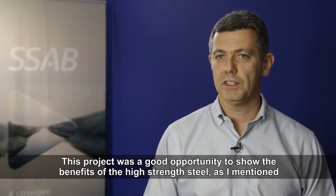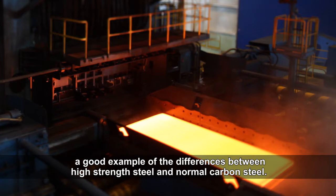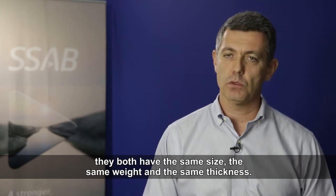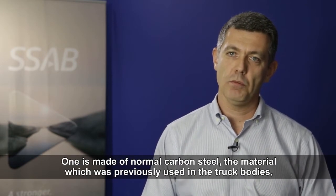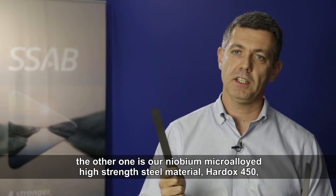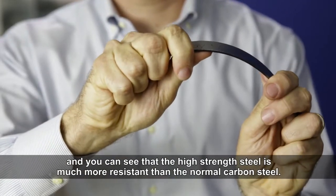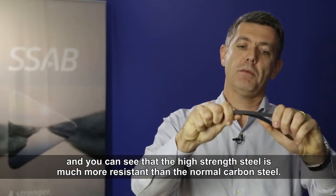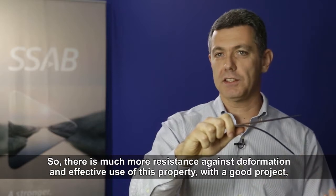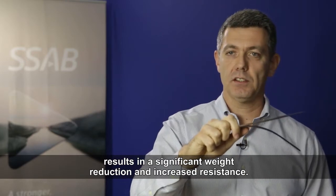Esse projeto foi uma boa oportunidade para mostrar os benefícios do aço de alta resistência. Um exemplo da diferença: qual é a diferença de um aço de alta resistência para um aço comum. Aqui eu tenho duas chapinhas de aço, as duas têm a mesma geometria, o mesmo peso, a mesma espessura — uma de aço comum, como tinham na caçamba, e a outra do nosso material de aço de alta resistência, microligado ao nióbio, o Cardox 450. Você consegue perceber que a resistência do aço de alta resistência é muito maior. Então você tem uma resistência à deformação muito maior e, usando essa propriedade de maneira adequada com um bom projeto, os ganhos em redução de peso e aumento de resistência são muito significativos.